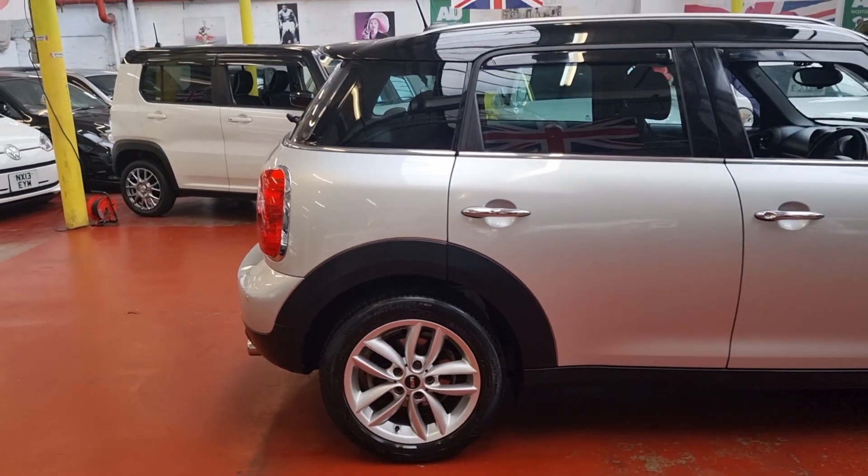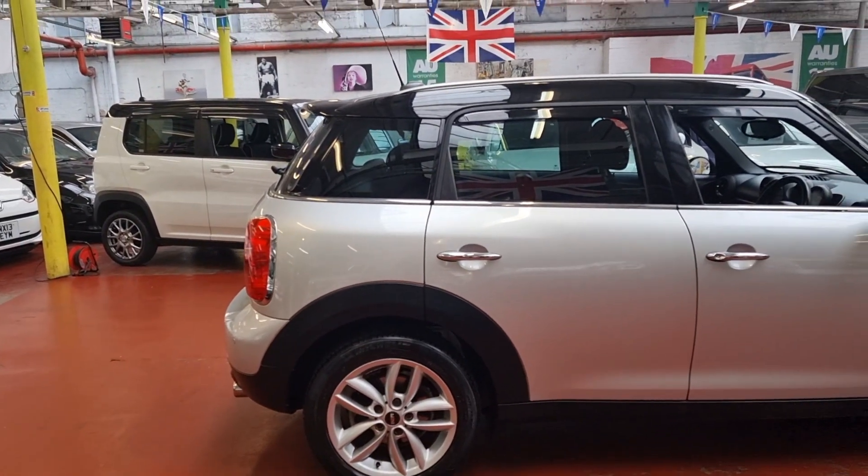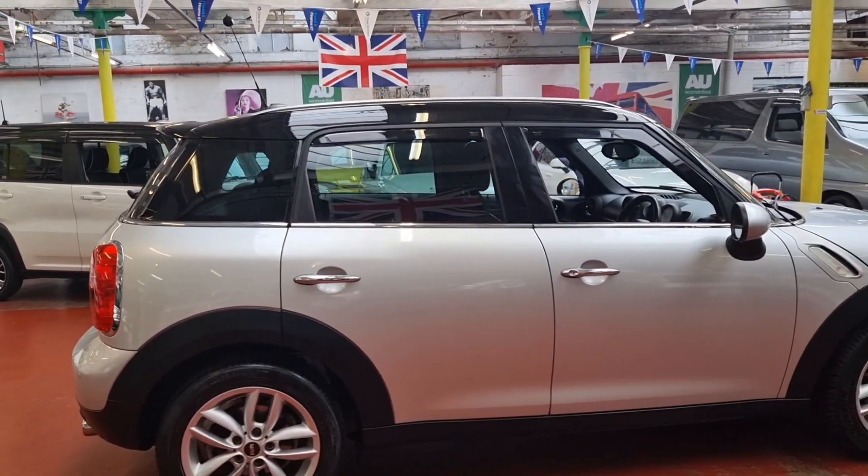The car is ready to drive away. If you're looking to do part exchange, home delivery, or finance, we have all dealer facilities available.